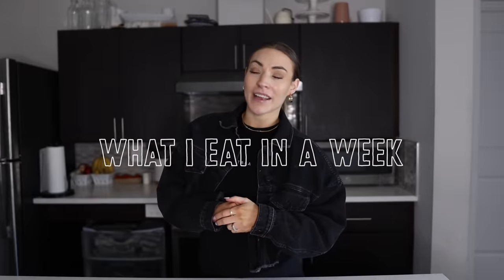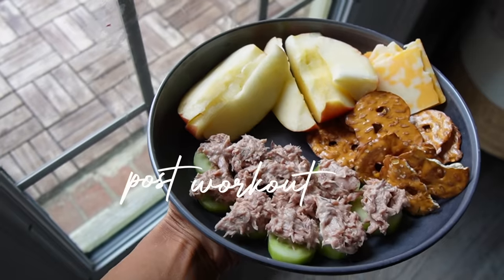What's up YouTube? Welcome back to my channel and welcome to today's video. Today we're doing what I eat in a week, post-workout meal edition. I'm pretty stoked about this video.